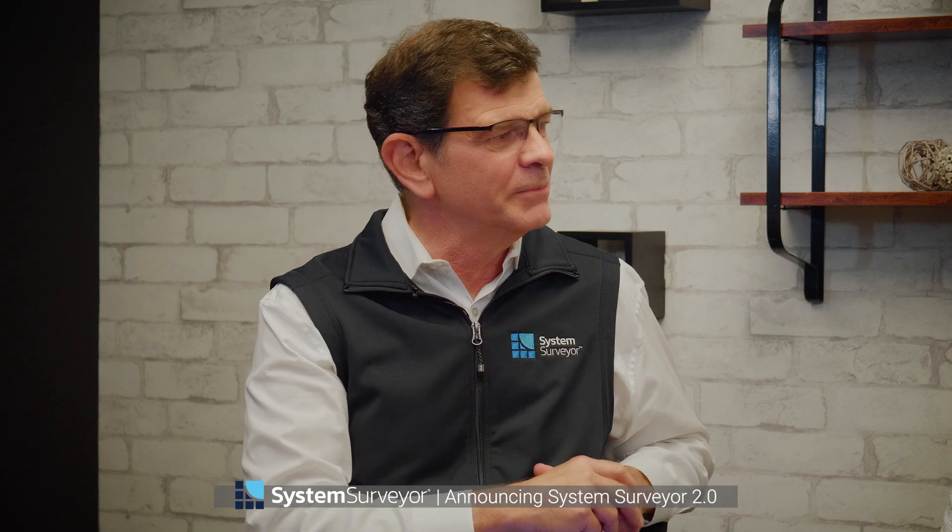We're excited to launch System Surveyor 2.0, which is the next generation of our mobile tablet application. A year and a half ago, we made a hard decision to really press in on the next generation platform for our company. That was quite a process and quite a commitment.